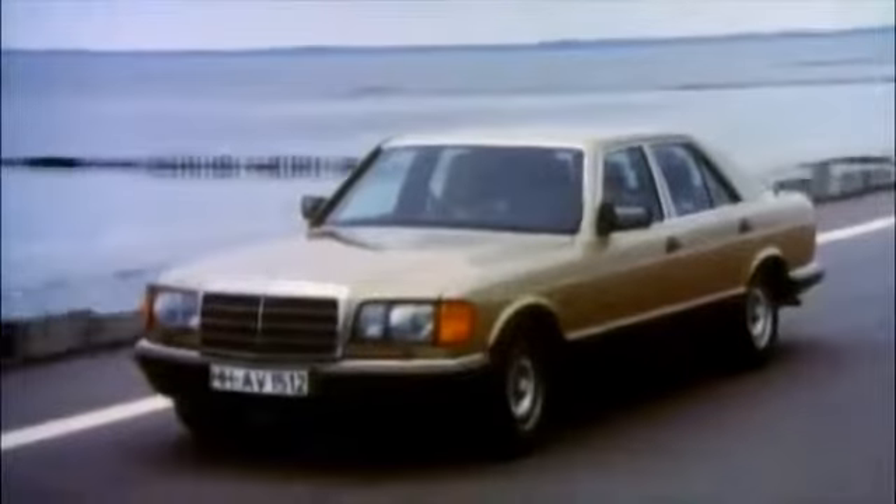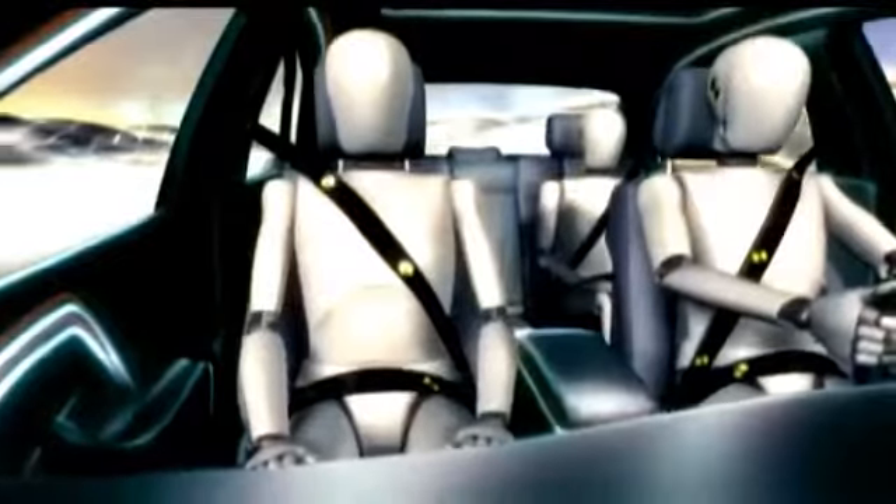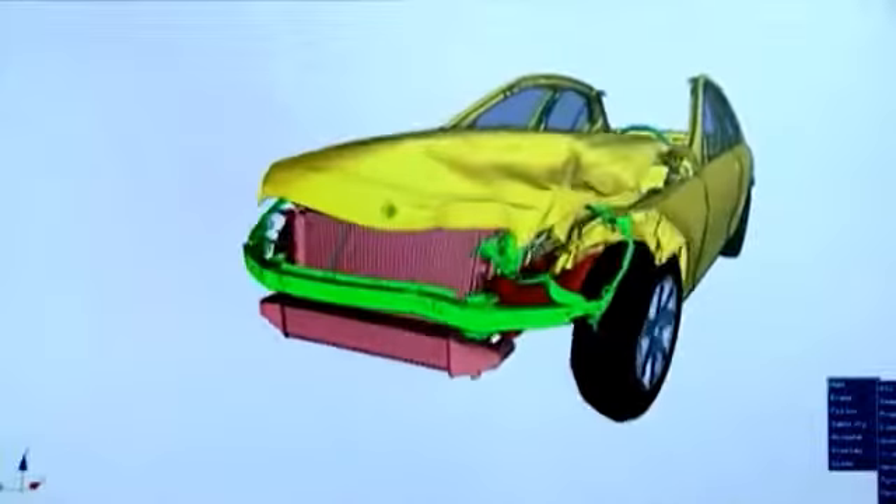In the 1980s, the S-Class was the first car with a driver's front airbag standard. At the same time, a new emergency tensioning device, or ETD, was added to the front passenger's seatbelt. All of the restraints in a Mercedes-Benz are engineered to be most effective as a complete system.